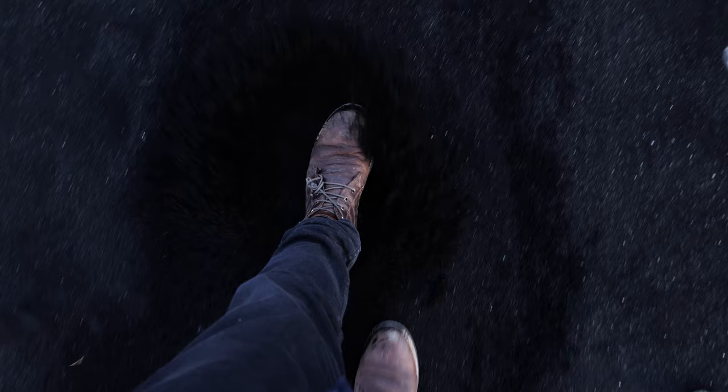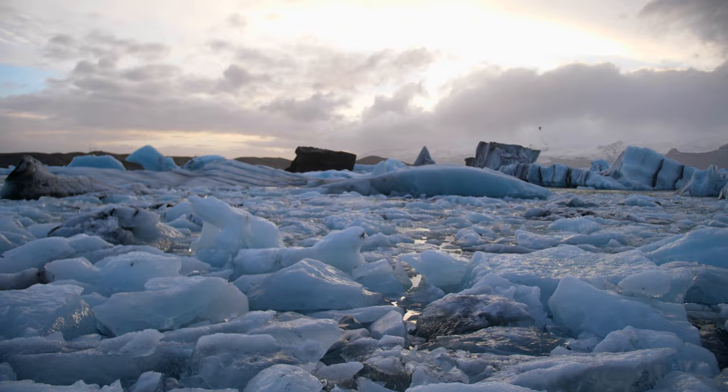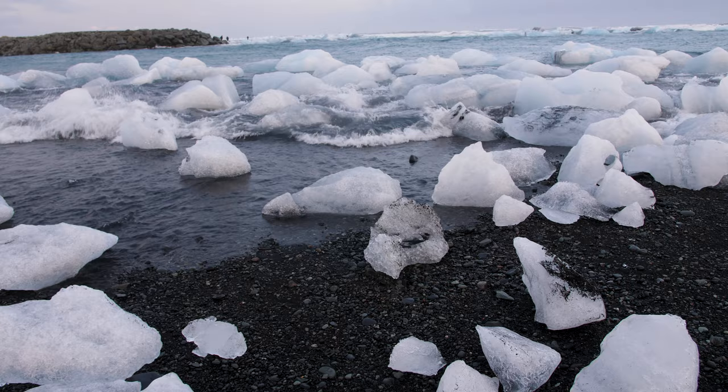Close to the playground was Vatnajökull Glacier — Europe's biggest. This accessible outlet glacier ran into a huge lagoon nearby which is connected to the sea. Huge chunks of ice regularly break off into the lagoon and make their way down to the sea, washing up on the beach nearby — nicknamed Diamond Beach, and it's easy to see why.